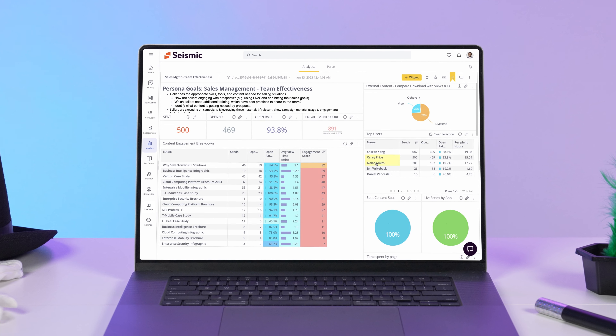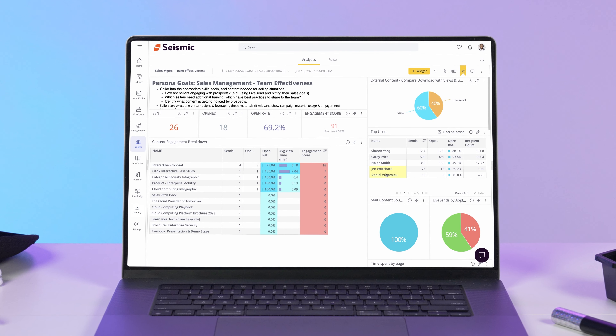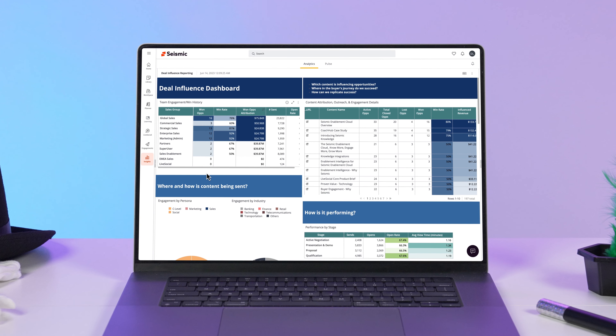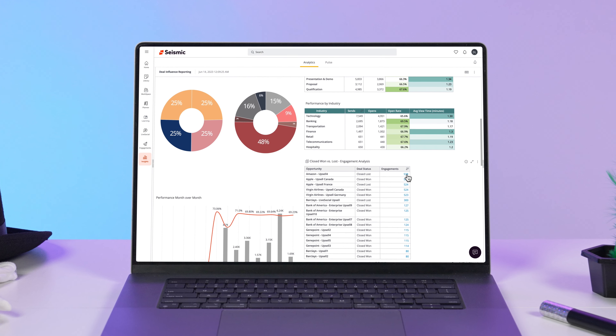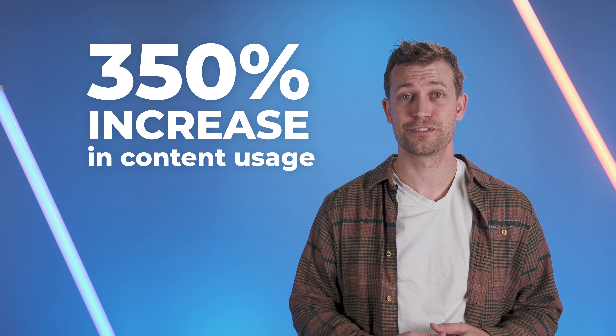And let's not forget about marketing and enablement teams. With a content management solution, they can monitor the content that sellers share to gain valuable insights. They can identify what content is most popular with sellers, which content buyers open the most, and which content influences closed-won opportunities. This way, they can produce more of what works and less of what doesn't, and achieve remarkable feats, like a 350% increase in content usage.